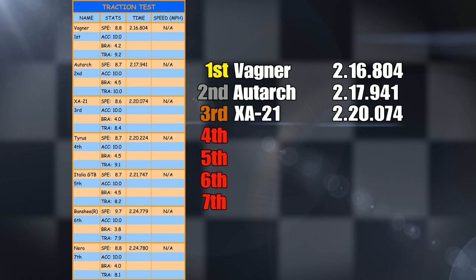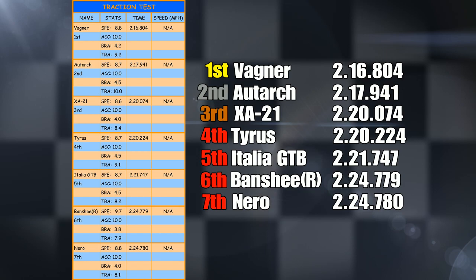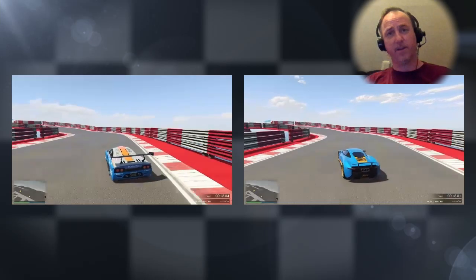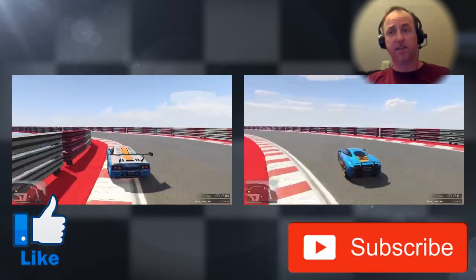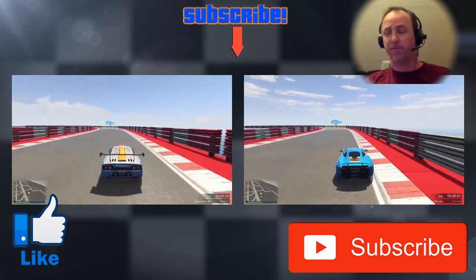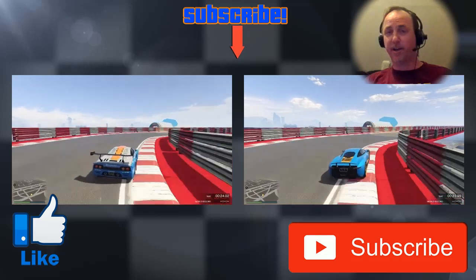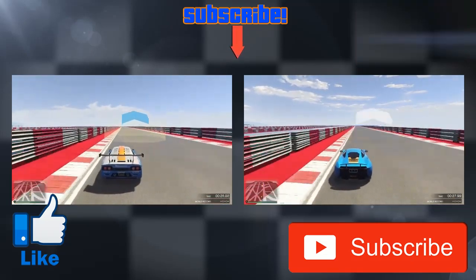So the Wagner wins it with 2:16.804, Autark was second with 2:17.941, XA21 third with 2:20.074, Tyrus fourth with 2:20.224, fifth was the Italia GTB, sixth the Banshee, and last place was the Nero in seventh. Hey peeps, I hope you enjoyed the video — if you did, please smash that like button. If you want to subscribe, just click on my face in the centre of the screen. Thanks for watching and I'll see you later!